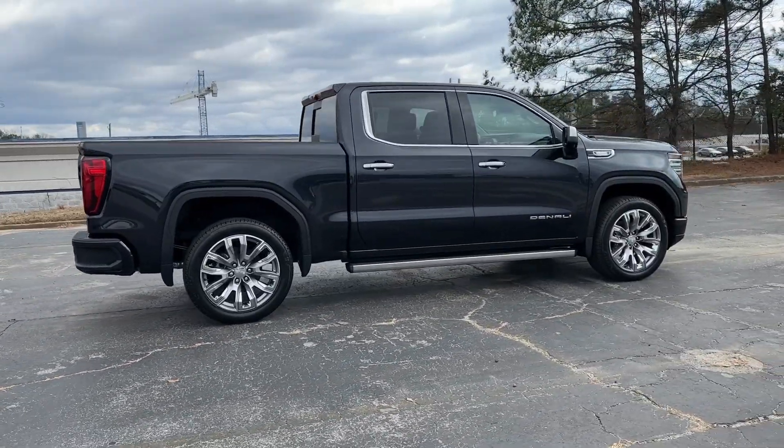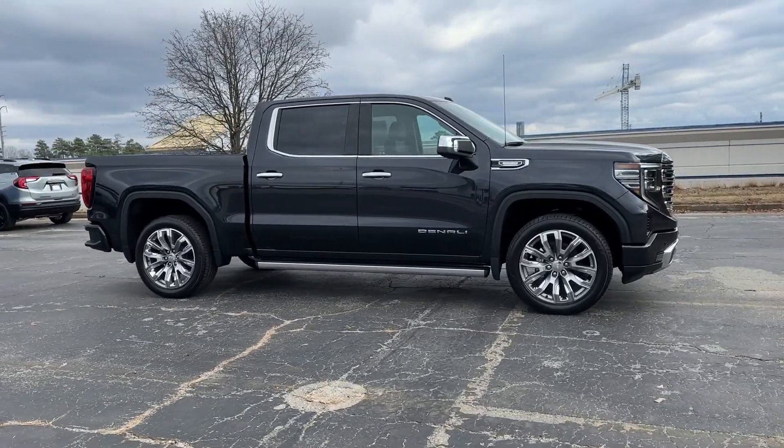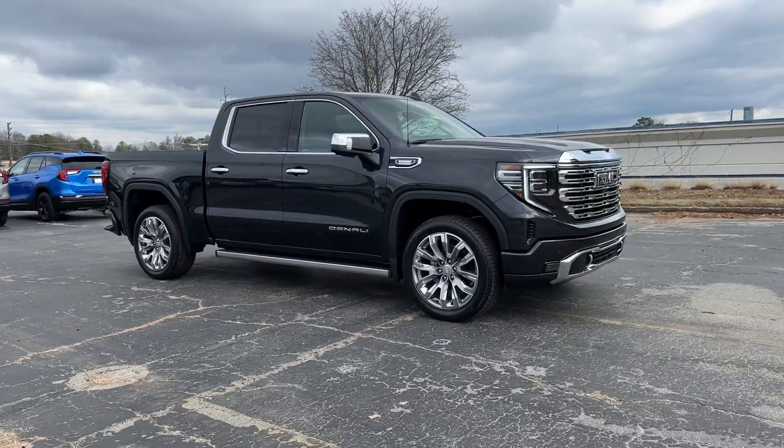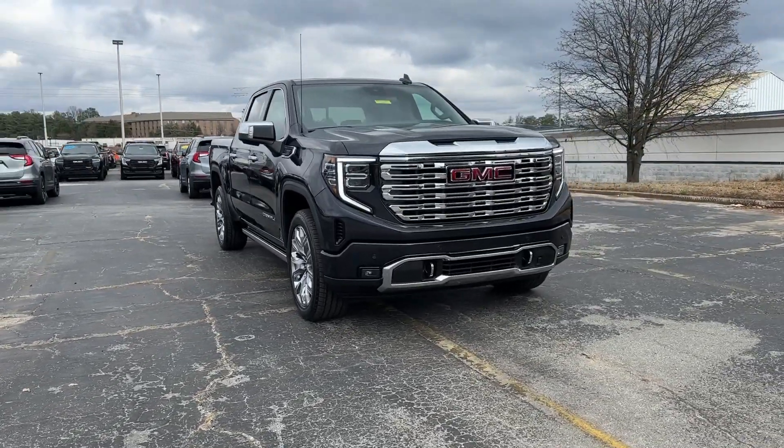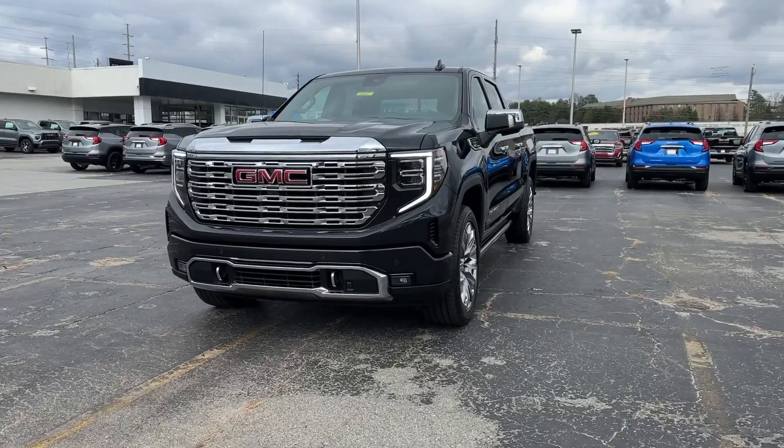These are just some of the great options this vehicle comes with: heated steering wheel, head-up display, pre-collision system, lane departure warning, navigation system, keyless entry, sun moonroof, paddle shifters, premium sound system, and heated mirrors.